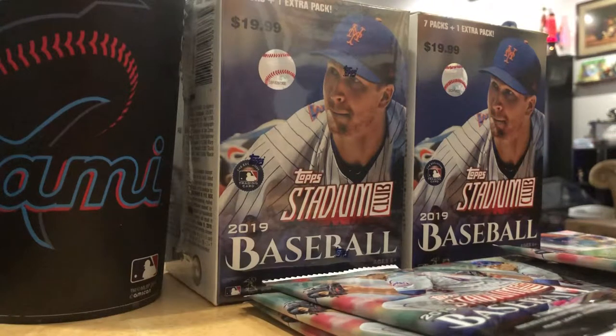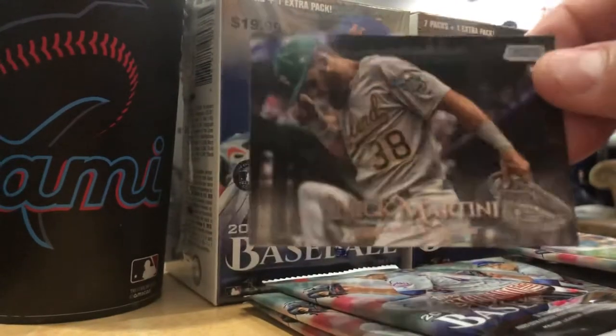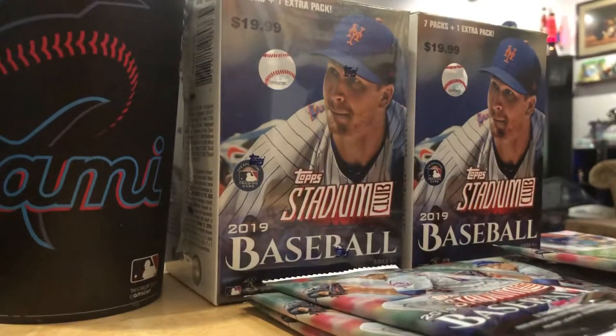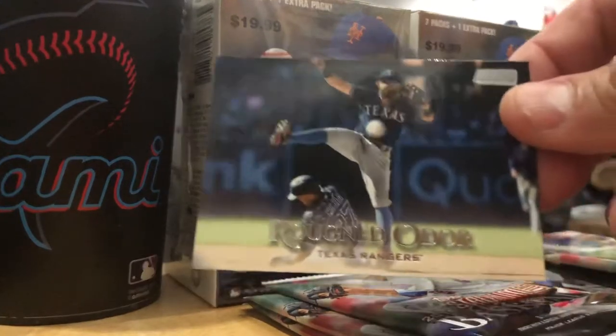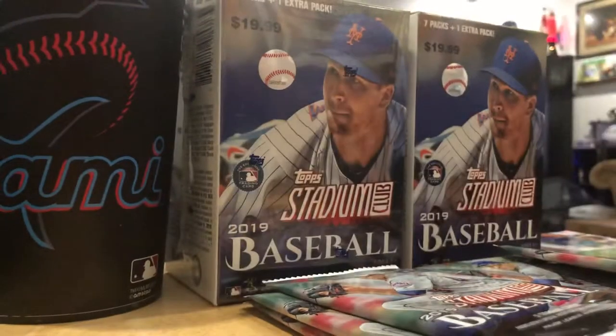Some beautiful cards. Nick Martini, rookie card, bowing down. He's wearing my number, 38 - that's my number while I play. Rouned Odor, rude boy, Texas Rangers. He is having a horrible year. Don't know if that's karma.